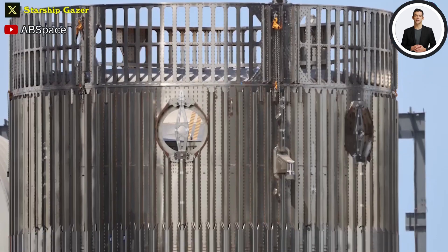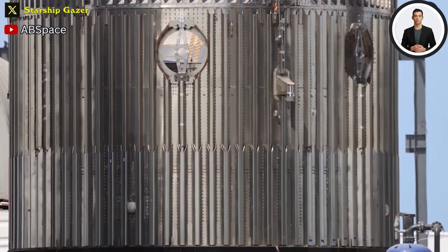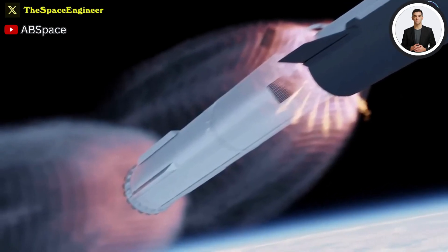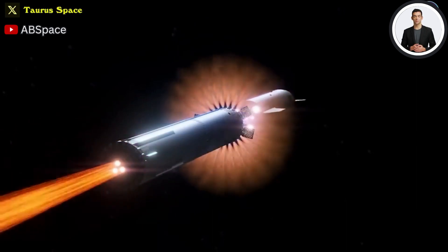Another crucial upgrade — and perhaps the most important — is the hot staging ring that SpaceX will add to the top of the Super Heavy booster. This piece is important since it will protect the top of the booster from the exhaust plume and forces from the second-stage engines as they light up for stage separation.